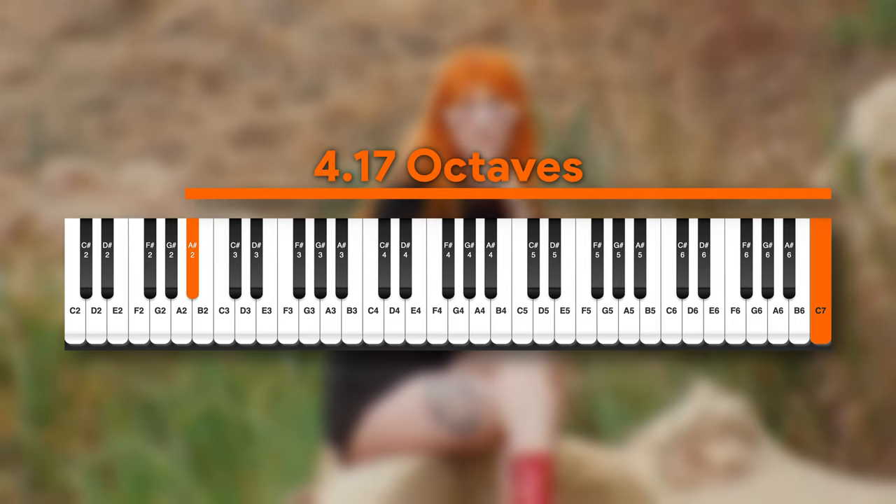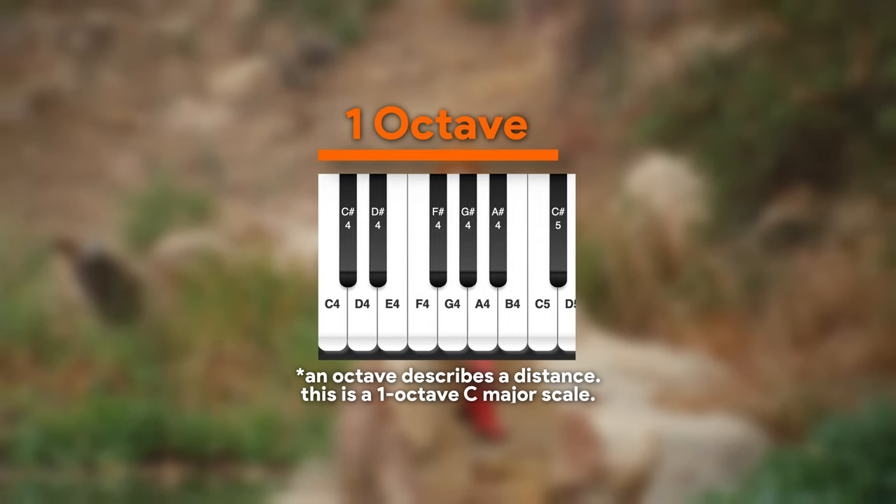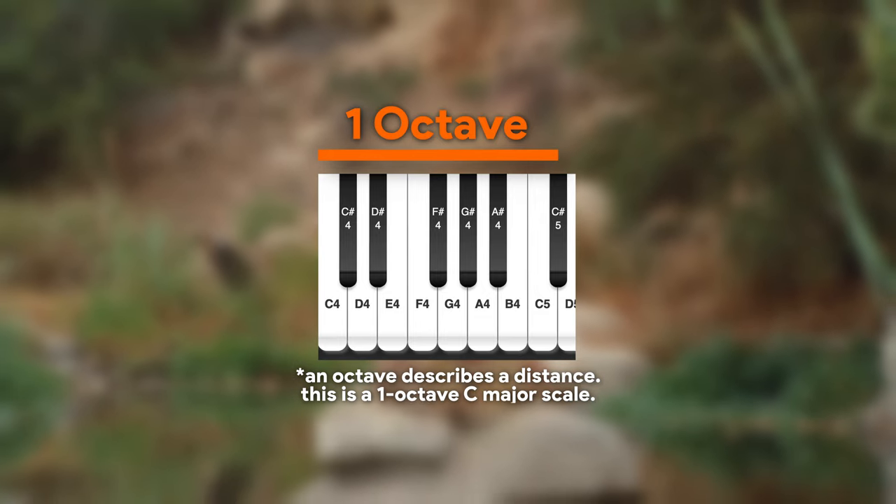The distance itself is about four octaves. What's an octave? In the context of a scale, an octave is a collection of eight notes in a key, with the eighth note being a repetition of the first. So if we were in the key of C, for example, the notes in that octave would be C, D, E, F, G, A, B, and then C once more.